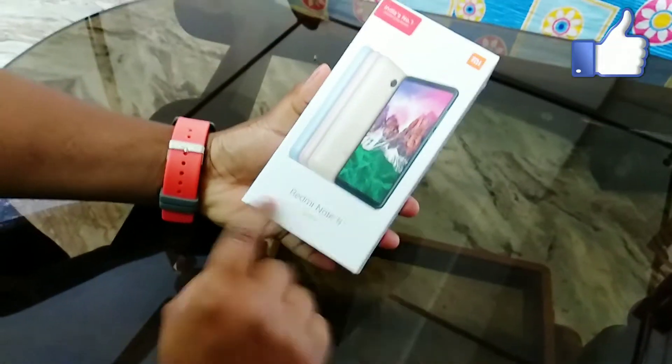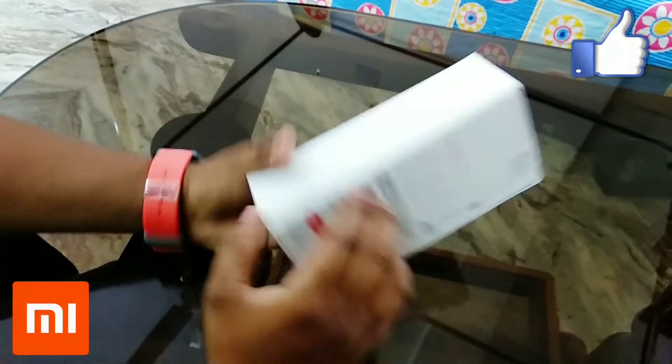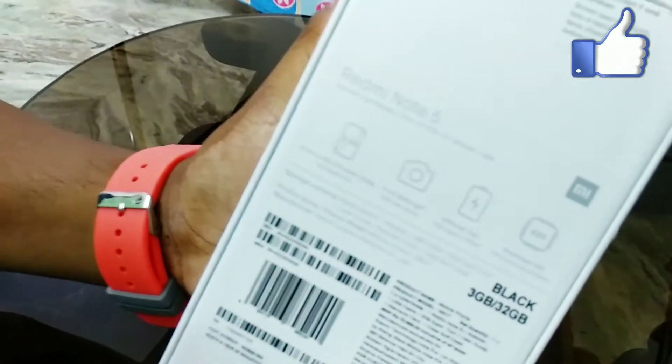You can see this Redmi Note 5 — India's number one brand, MI. On the back of the box, 'Made in India' is highlighted here. Now you can see the features listed on the display of the box.